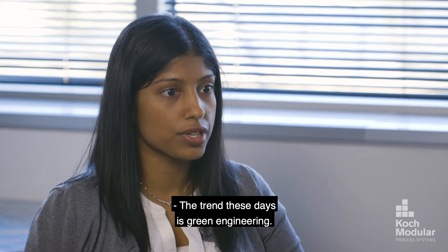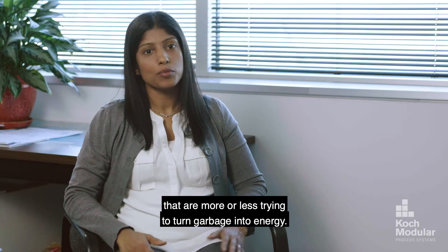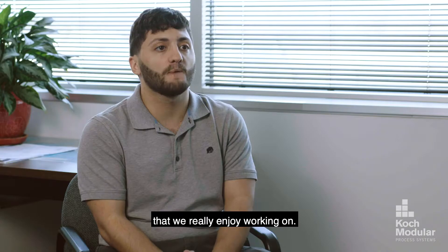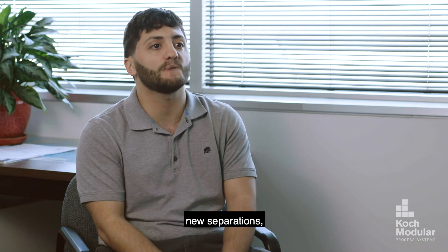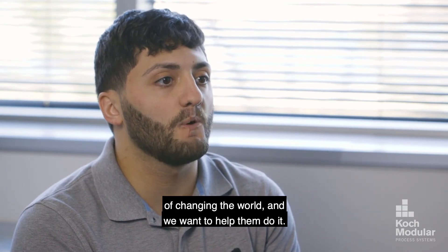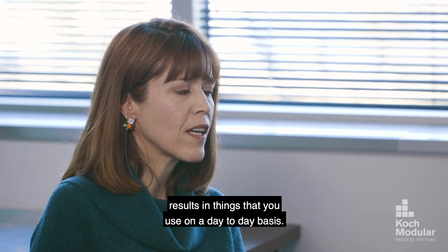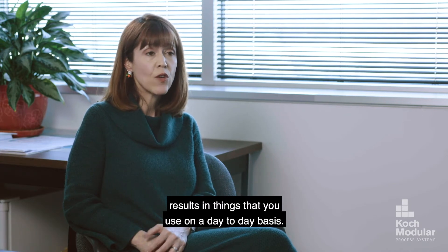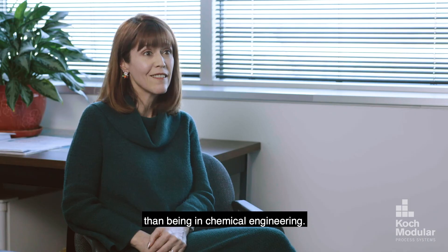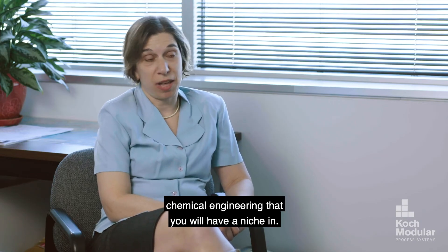The trend these days is green engineering. We have a lot of new projects in-house from developing technology companies that are trying to turn garbage into energy, and it presents us with a lot of different problems we've really enjoyed working on. We're at the forefront of new technologies and new separations, and we have clients with very inventive ways of changing the world — and we want to help them do it. Chemical engineering has limitless possibilities. People don't realize how much chemical engineering results in things they use on a day-to-day basis. If you like math and you like chemistry, there's probably nothing better than being in chemical engineering — whatever your strength is, there is a niche within it for you.